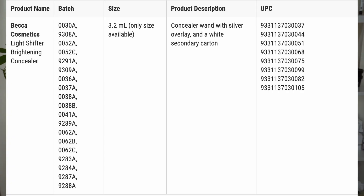The recall does include all of the shades, and there are a ton of different batch codes that have been affected. I'll put them on the screen right here. I'll also include a link to the FDA announcement down in the description box below so you can go check that out and read the report for yourself.